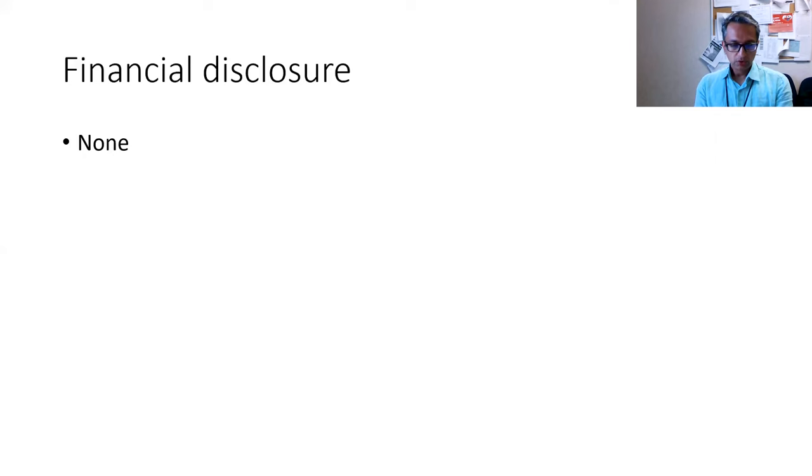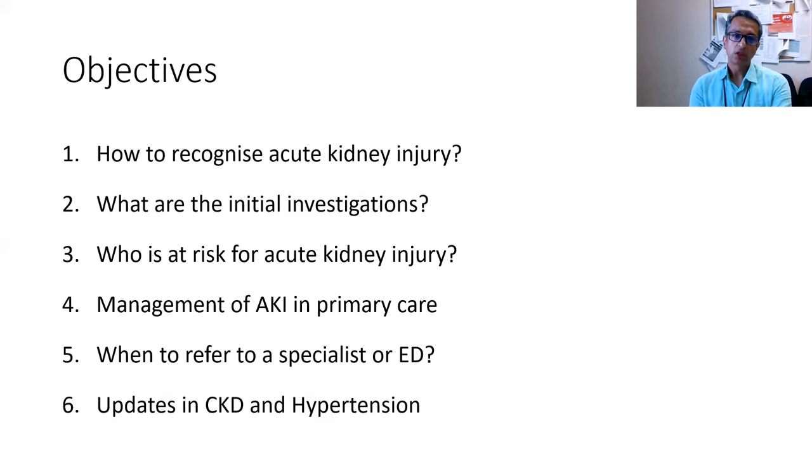I have nothing to disclose. In today's talk, we'll focus on a few things: recognizing acute kidney injury, the initial investigations to consider, which patients to watch closely and ask for regular creatinine or GFR tests, what we can do in the primary care setup, and when to refer patients to nephrology or send them directly to the ED.